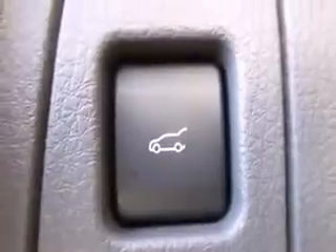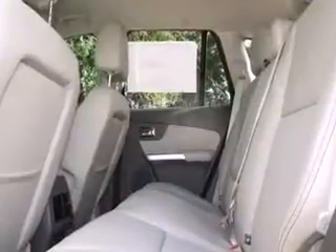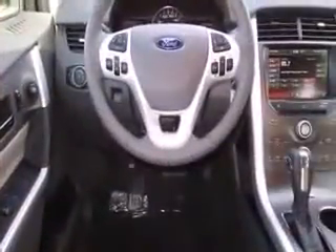Enjoy your favorite music via the stereo system, which includes a CD player with MP3 capability, steering wheel-mounted audio controls, a 10-gigabyte hard drive, and six speakers providing excellent sound throughout the cabin.